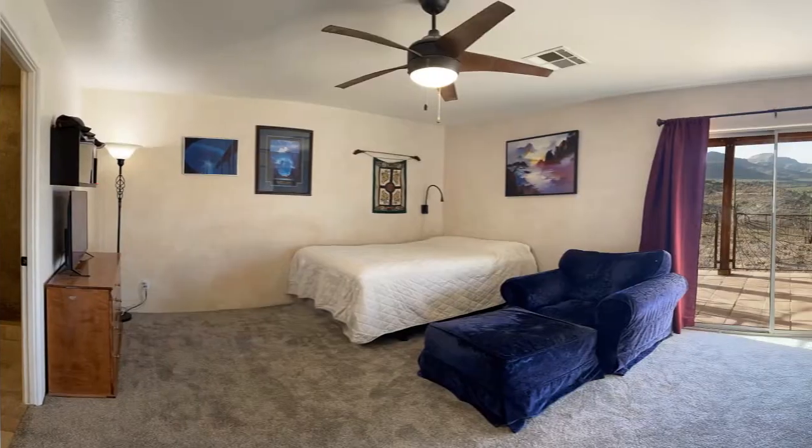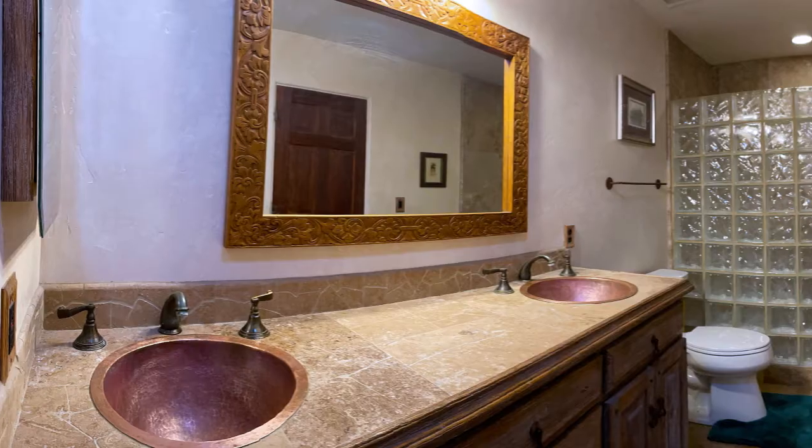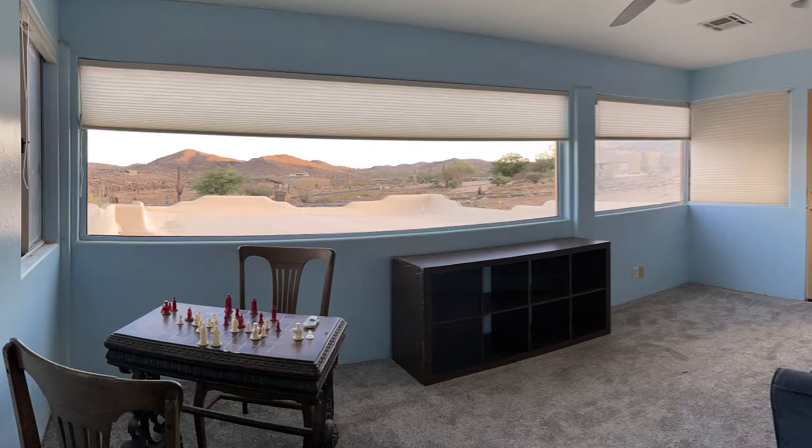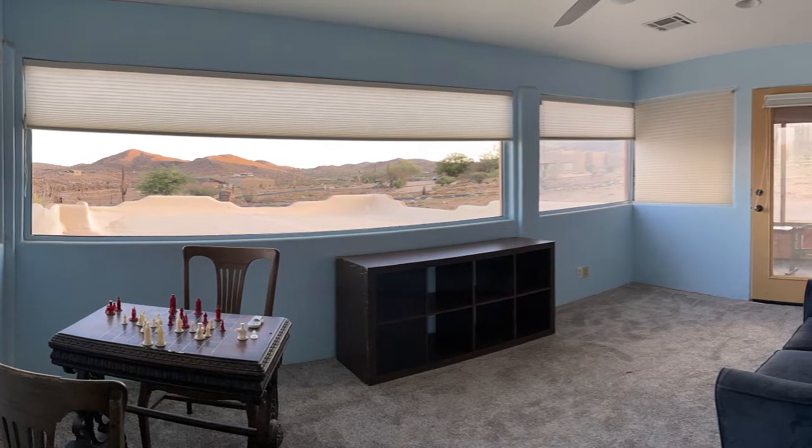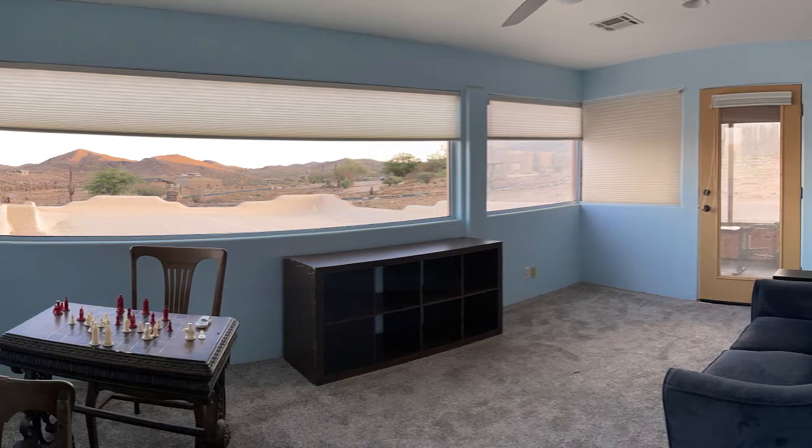Upstairs are two bedrooms, a double vanity bathroom, and a south-facing, full-windowed room that can be used for multiple purposes. Think exercise room, office, or just a beautiful place to hang out and enjoy your view of miles and miles.